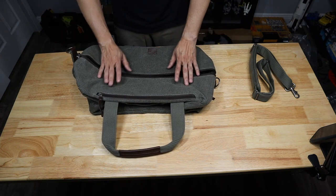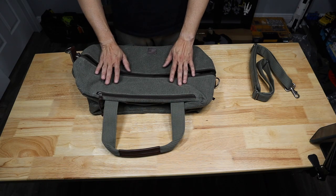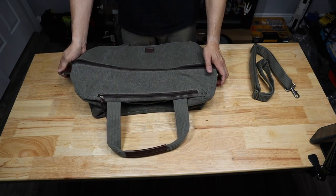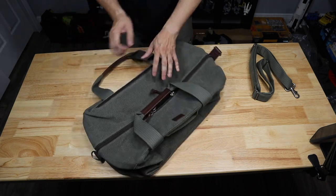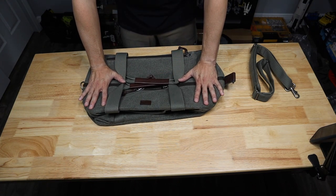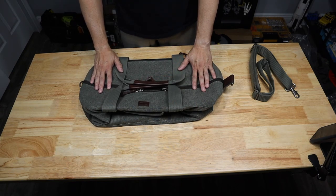One capability it doesn't have is a dedicated spot for an electronic device like a laptop or computer. If you're going to store something like that, it should go into its own protective sleeve. For the most part, this is a great option, especially for fathers who will appreciate the nostalgia factor of how the Retrospective Duffel 50 looks. It collapses nice and thin, but it's going to be one of those bags your father always keeps coming back to and uses for years to come.